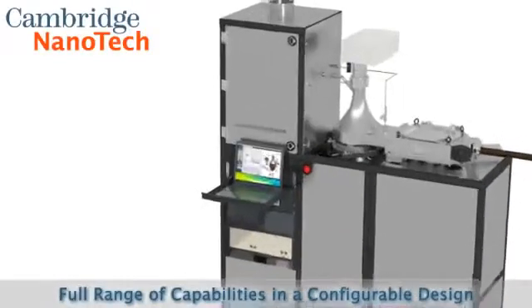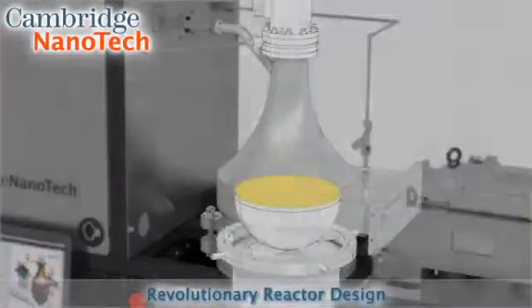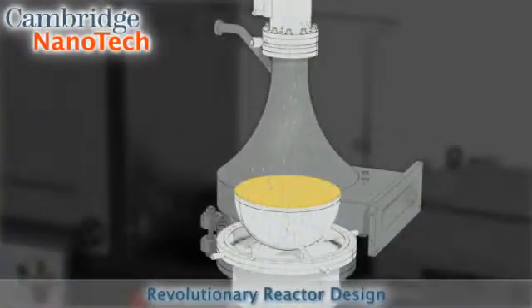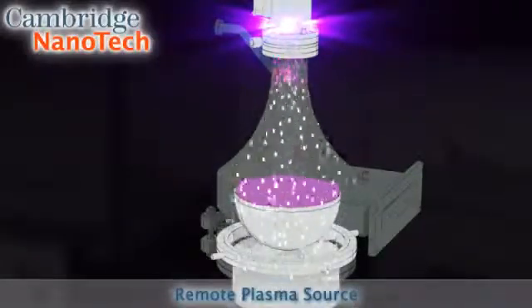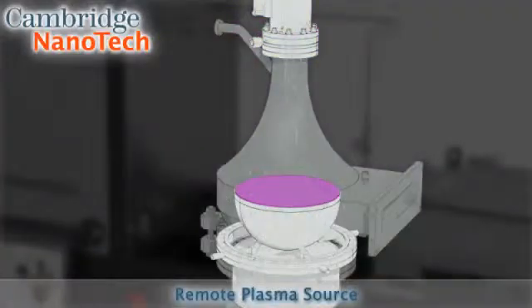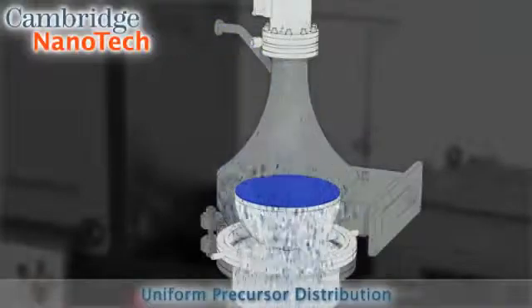Fiji's advanced ALD performance centers on the revolutionary plasma chamber design, which was engineered for laminar flow to distribute plasma radicals and precursor materials uniformly over a 200 millimeter substrate. This uniquely shaped chamber optimizes flow and ensures uniform depositions while reducing precursor consumption and cycle times.